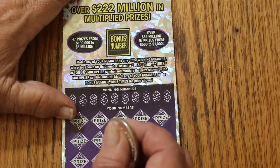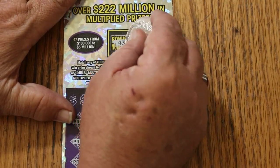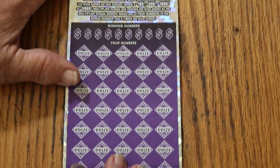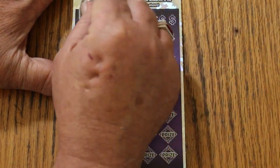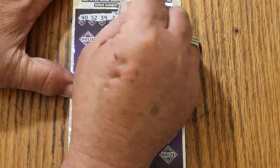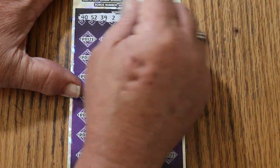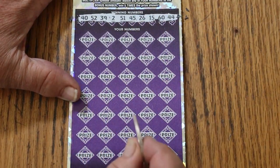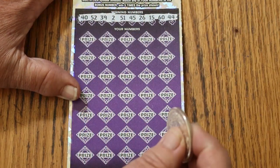I have not hit a 500X since May. I will continue to say that until that changes. Bonus number is going to be 43. Numbers 40, 52, 39, 2, 51, 45, 26 — my number 15, the Big 60, and 44 Club. Only one number in the lows. We've got 10s, 20s, 30s, 40s, 50s — pretty much everything across the board, a little of each.